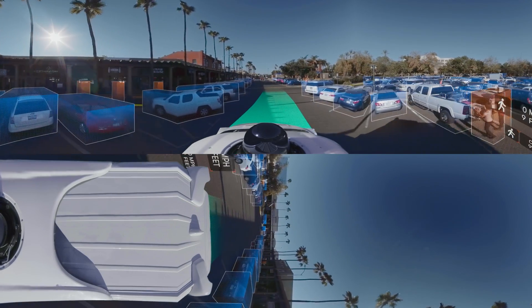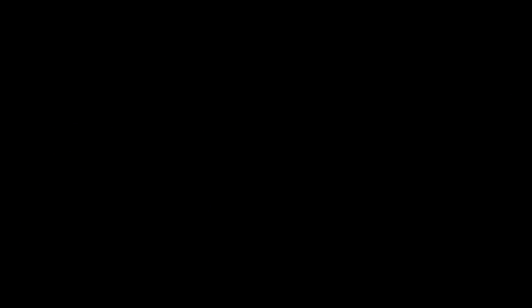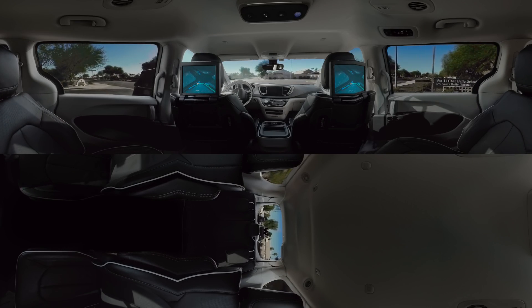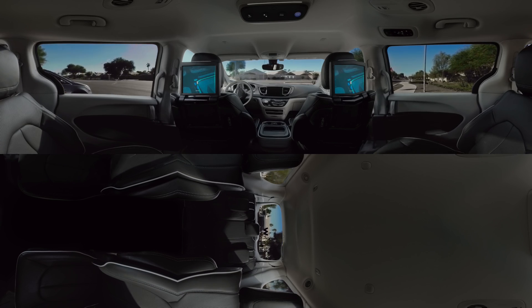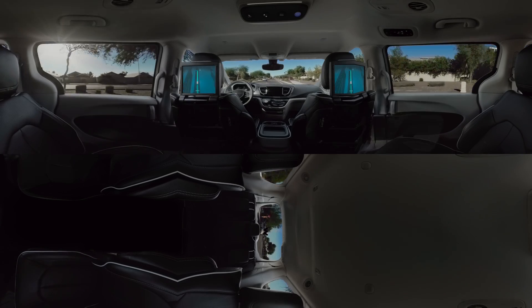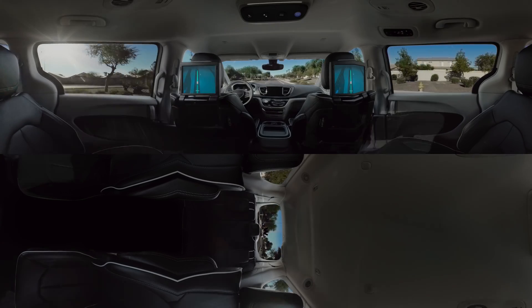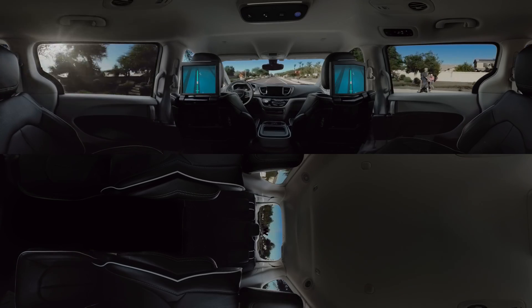Now that you know how Waymo works, it's time to take your first ride in one of our cars. We ride in the back seat, and monitors show the route. Take a look around — you're now riding in a fully self-driving car. Some things might immediately stand out: the fact that there's no one in the driver's seat, no one turning the wheel, and the screens which show you what the car is seeing and the route it's taking.